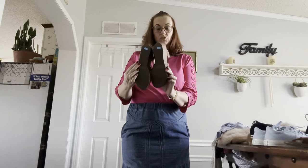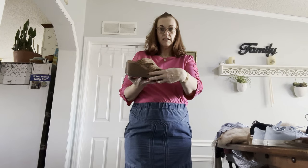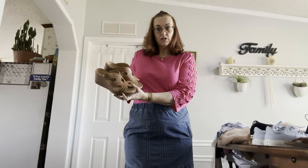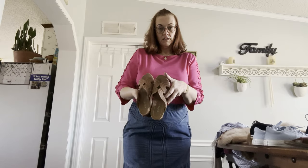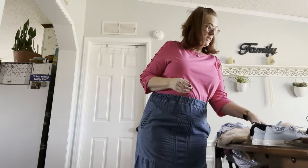I source mainly at Goodwill and thrift stores. My cost of goods is about six to seven dollars per item. Next we have a pair of size nines...